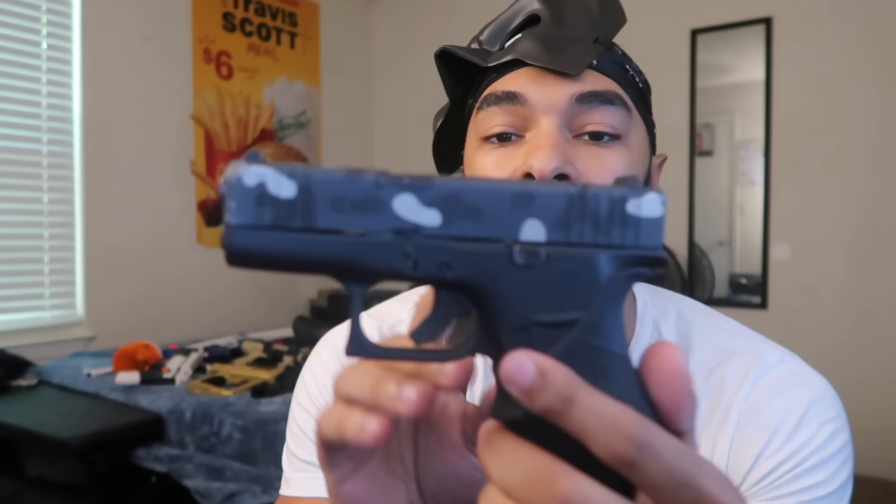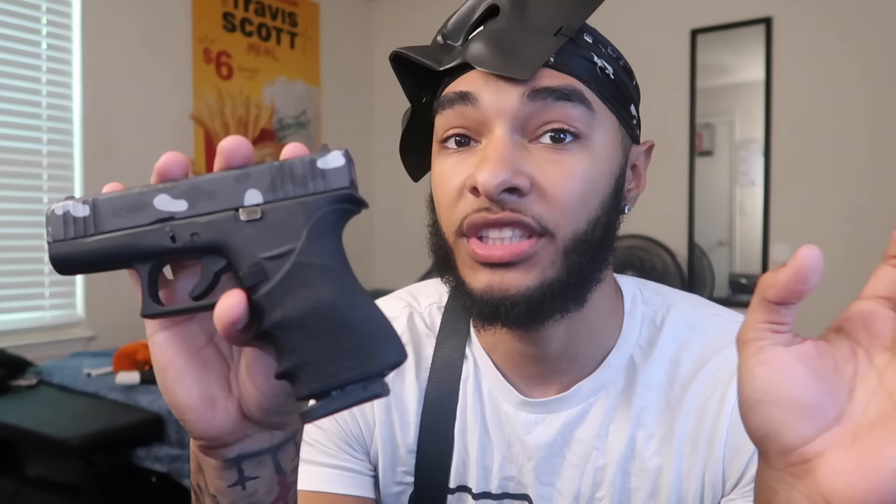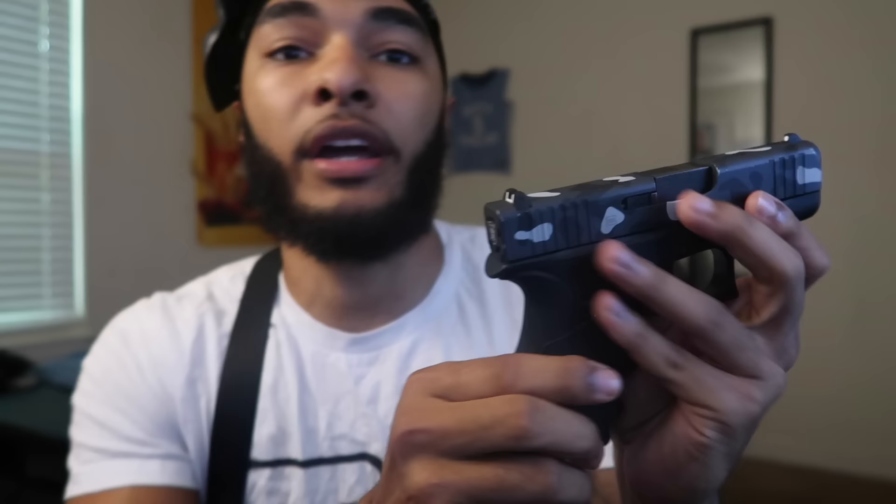This is my Glock 43x. Right now it's scratched up — I kind of torture tested it, not on purpose, but you know. Let me make sure we're clear — safety is number one priority. I love YouTube's guidelines, I love being safe for my subscribers. It's got a custom slide plate on the back — it's the Raiders logo. Raiders Nation stand up.